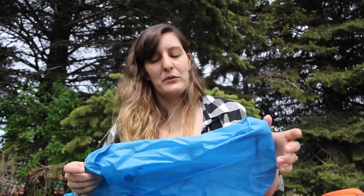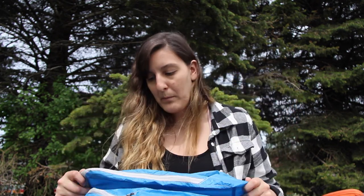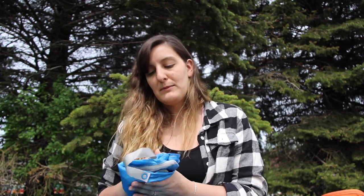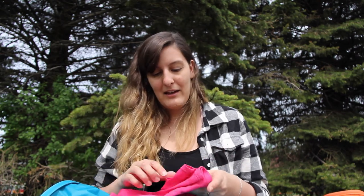Inside the dry bag I have another bag just for my food — I like keeping it separate so if anything leaks it doesn't get onto my gear. This is an Eagle Creek shoe bag, which turns out to be the perfect size for my food. It has a little handle on top for easy access, and when you're done it packs up really small.